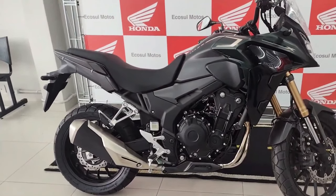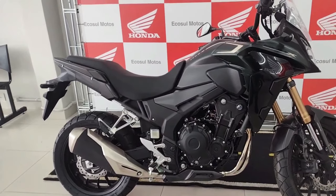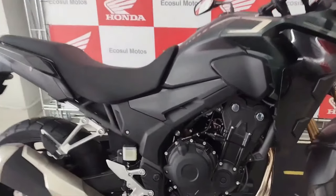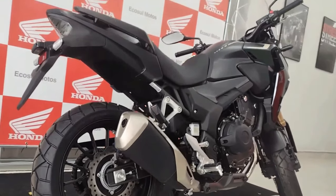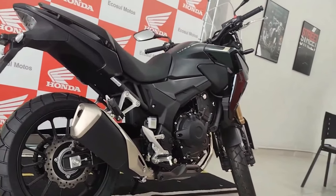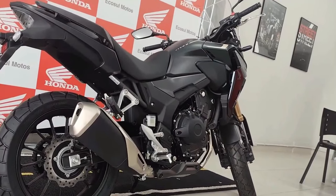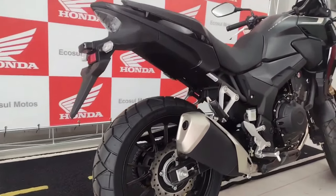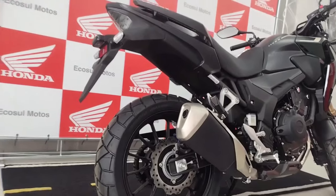The CB500X 2024 is anticipated to retain its reliable 471cc parallel twin engine with liquid cooling, fuel injection, and exceptional fuel economy, possibly with modest upgrades to enhance low-end torque and mid-range power delivery for a balanced ride on roads or off-road paths. Honda is likely to equip it with modern technology including LED lighting, a digital instrument cluster, adjustable windscreen, selectable riding modes, and possibly an updated electronics package with traction control and ABS.